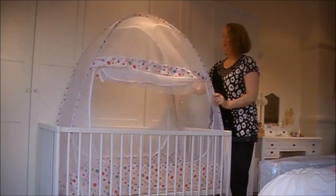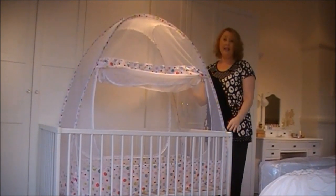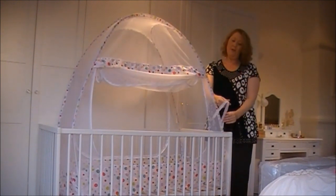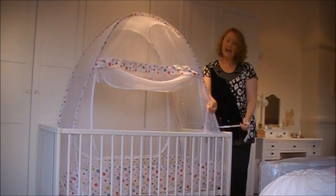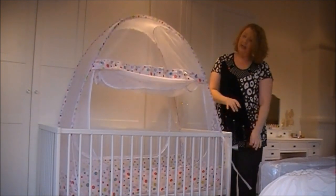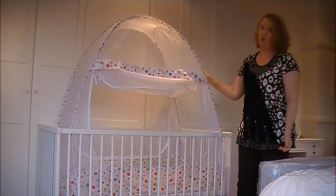Unpack it, pop it into the crib, and it literally fits itself — absolutely fabulous. There are four corner ties in each corner; all you have to do is tie those off, one on each corner.